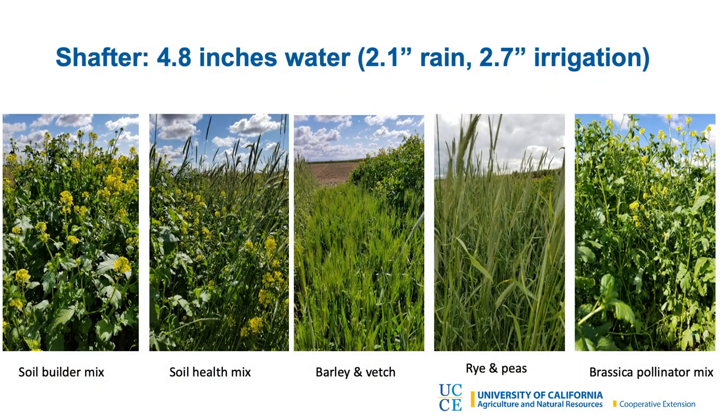At the same time, a colleague of ours, Shulamit Schroeder, who was working in Shafter, did a very similar study. She got a head start on us — she planted in early November and did a much better job prepping the ground: pre-irrigated, tilled up the weeds, then planted the first week of November. So she got about a six-week head start on us. She got so much biomass — her plots were like five feet tall. And she got only two inches of rain, and even on the higher irrigation side only 2.7 inches of water. Her different mixes — soil health, soil builder, barley and vetch, rye and peas, and brassicas — produced on average 10,000 to 20,000 pounds of biomass per acre. Probably way more than you would actually want in a realistic setting, but really interesting to see what you can do in Shafter on very minimal rainfall.